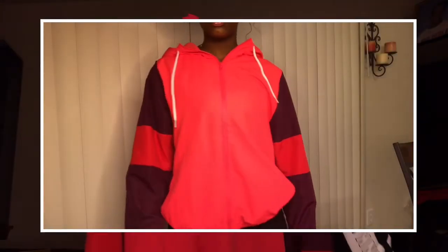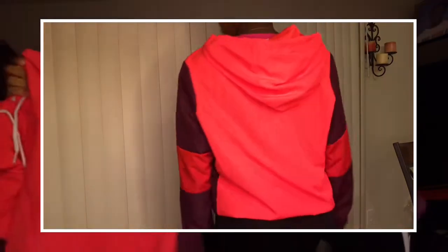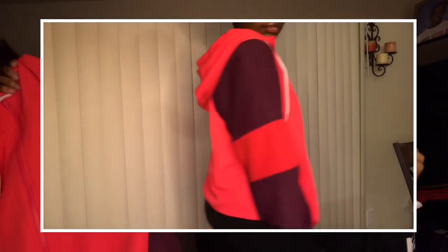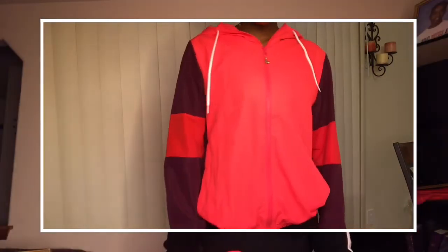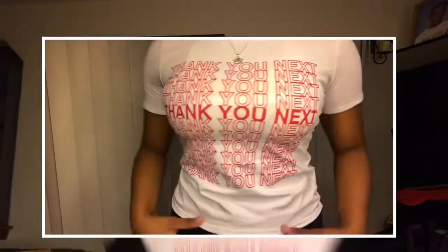Starting with the first item, it's from Victoria's Secret and it's like this little peach coral kind of jacket and it has this burgundy on the sleeve. You can see the other side — it's a cute jacket so this was a must-have.